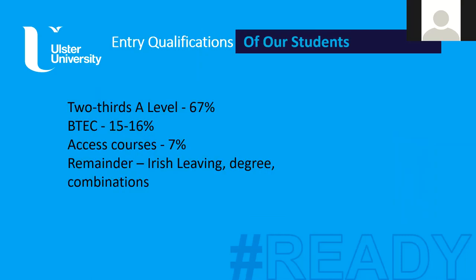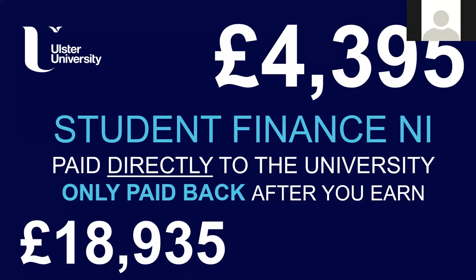In terms of the entry qualifications of our students, two-thirds come from an A-level background - many from schools, but also students who do A-levels at college. Belfast Met, for example, is the biggest provider of A-level provision in Northern Ireland. BTEC students range around 15-16% of students coming into university, and then access courses make up a big percentage, with the rest coming from a combination of other qualifications.